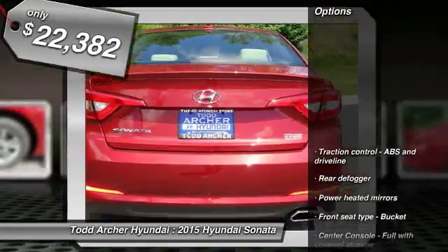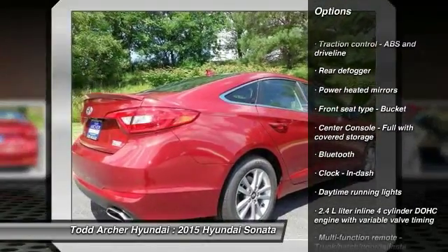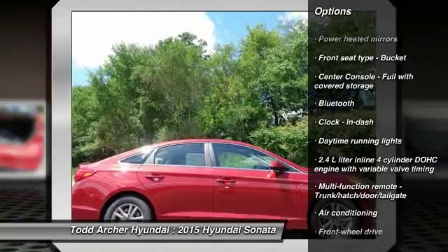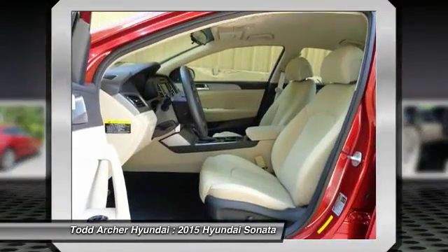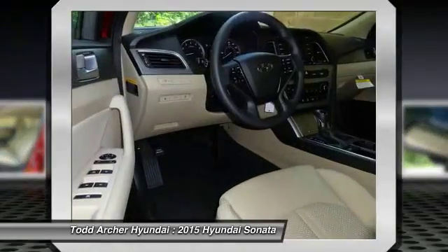Here are some of this vehicle's great options: stability control, traction control, automatic transmission, front wheel drive, air conditioning, front driver airbag, cruise control, Bluetooth, remote power door locks, fog lamps.